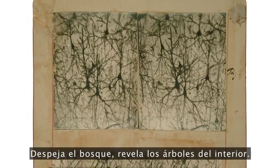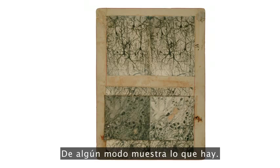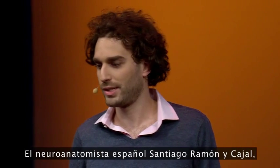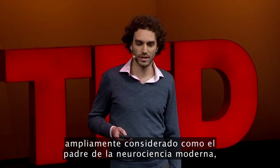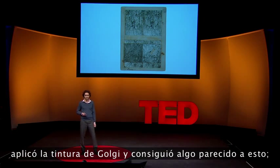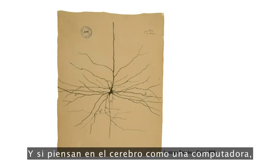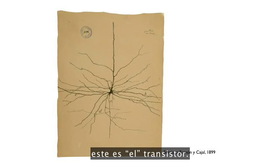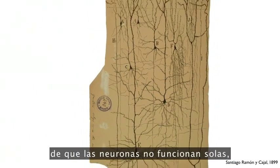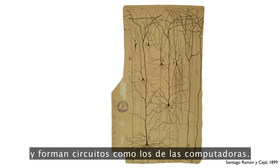It clears the forest, reveals the trees inside. If everything had been labeled, nothing would have been visible. Spanish neuroanatomist Santiago Ramón y Cajal, who's widely considered the father of modern neuroscience, applied this Golgi stain, which yields data that looks like this, and really gave us the modern notion of the nerve cell, the neuron. And if you're thinking of the brain as a computer, this is the transistor. And very quickly, Cajal realized that neurons don't operate alone, but rather make connections with others that form circuits, just like in a computer.